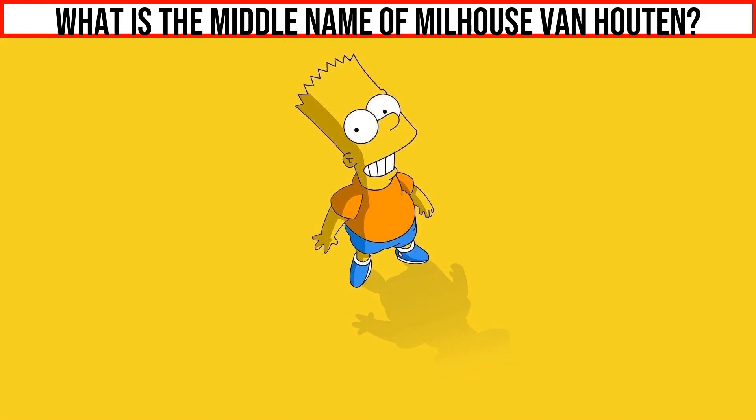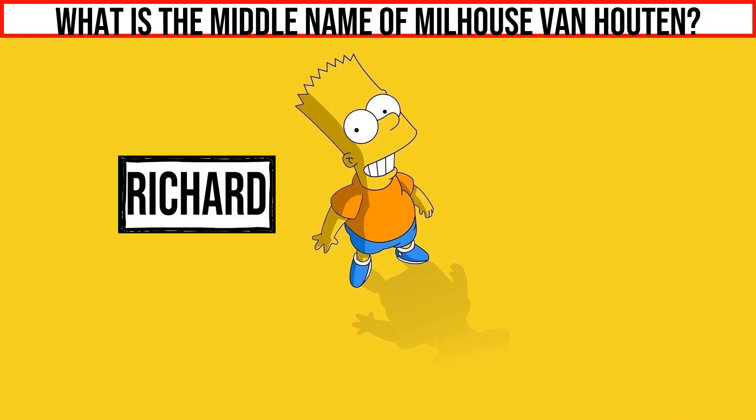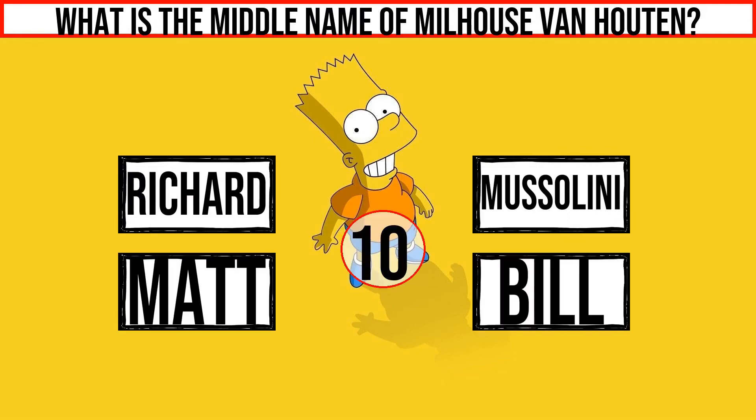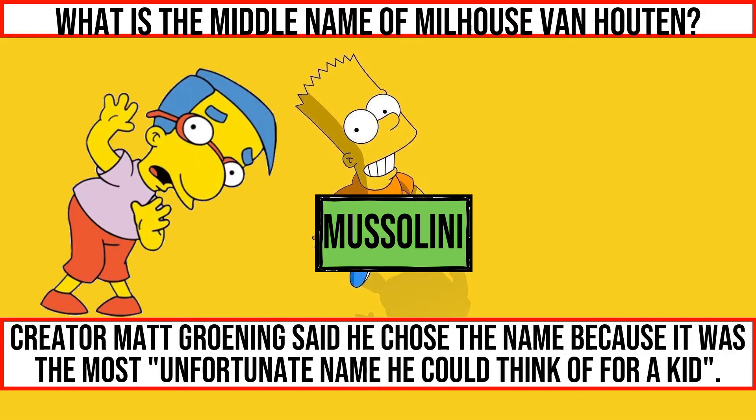What is the middle name of Millhouse Van Houten?